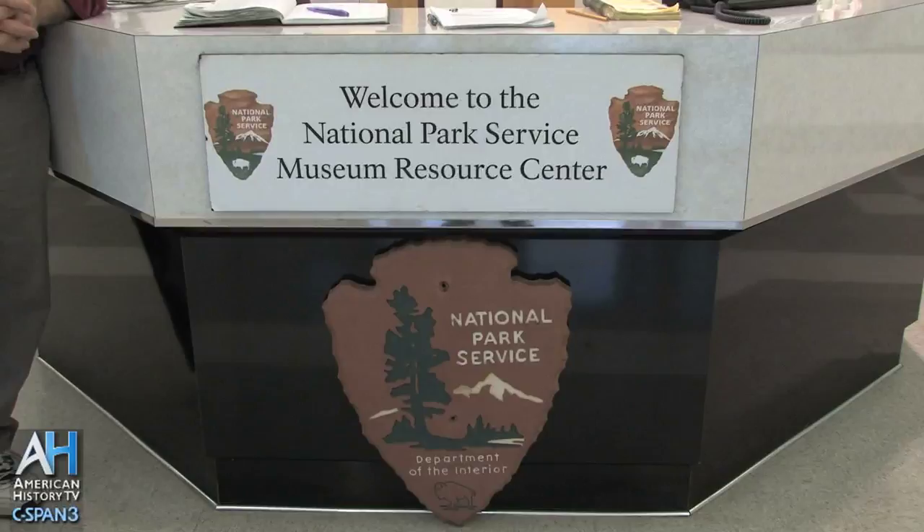Good morning. My name is Bob Sonderman. I'm the director of the National Park Service Museum Resource Center here in Landover, Maryland.